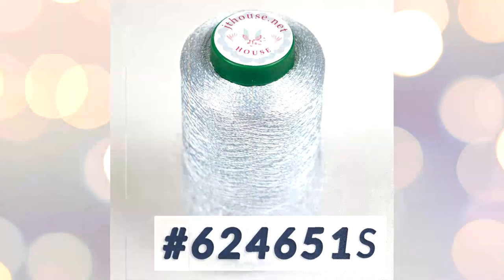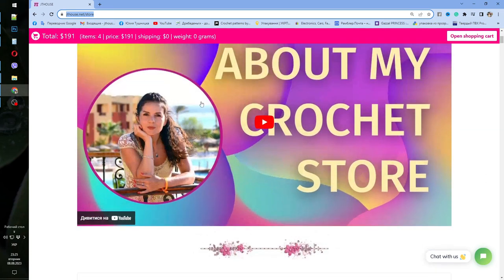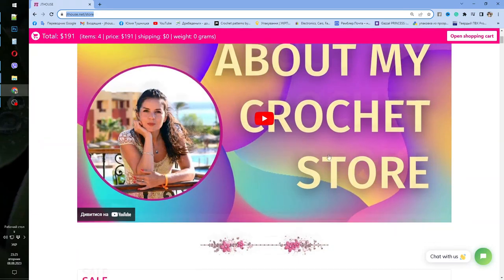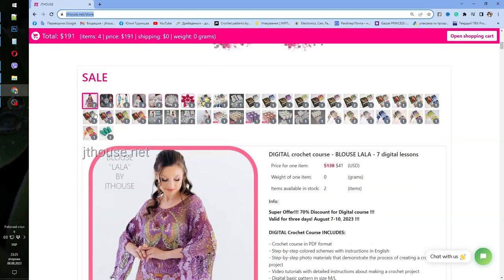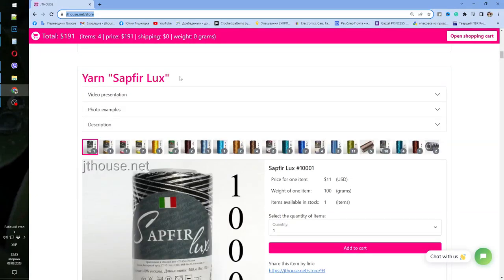Now I want to show you where we have all these beautiful threads. You can visit our yarn store at jthouse.net — the store link you will find below this video on our YouTube channel. Here we have main information about why I created this yarn store, and we also have a sale, a lot of beautiful yarn kits, special offers, and digital crochet courses.